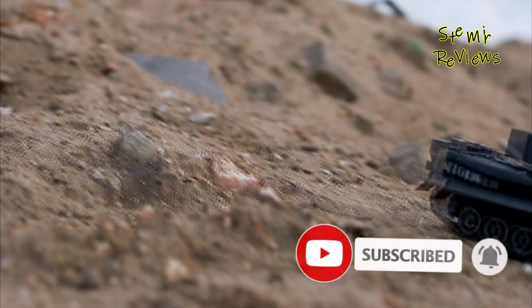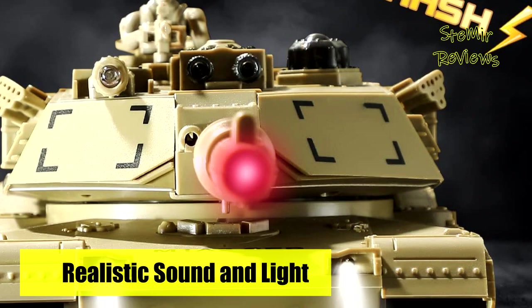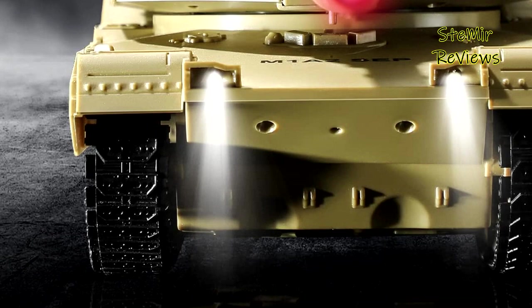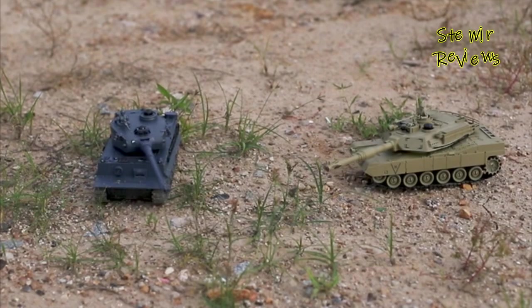The tank toy has excellent driving performance. Whether indoors or outdoors, it can easily break through on small stone road, sand, and short grasslands. Not only can it simulate military exercises and war adventures, but it also brings your kids a different driving experience. An ideal RC tank toy for boys and girls, serving as an ideal gift for birthdays, Christmas, holidays, and any other special occasion.